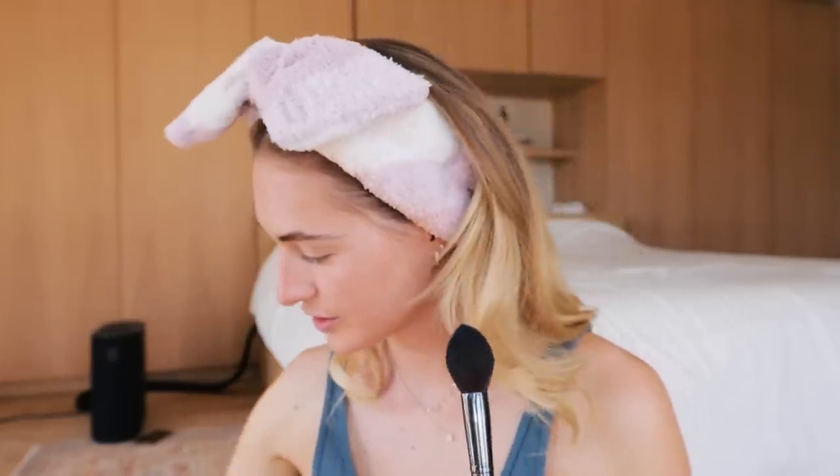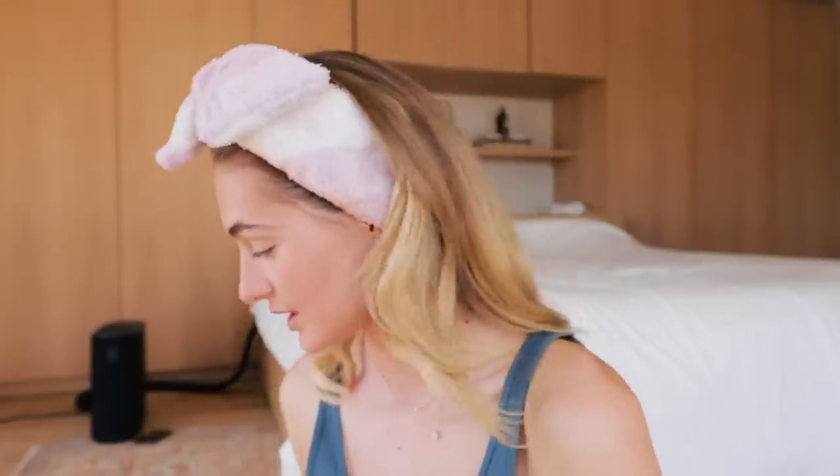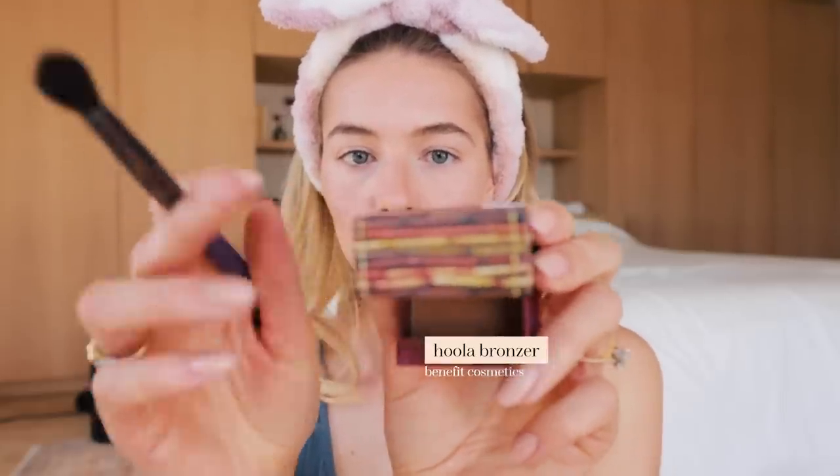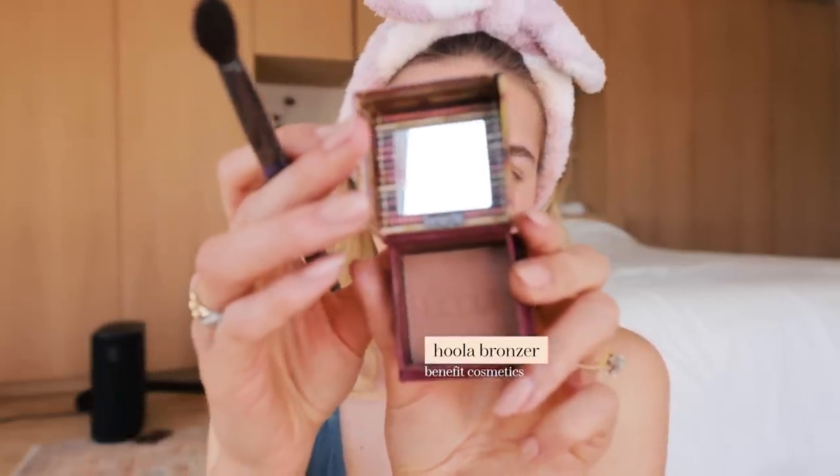My favorite makeup brushes are these purple ones from the brand Cosette. I've had these for years — they're so good, they stay well forever, easy to clean, and they blend really nicely. So if you're looking for new brushes, I really recommend these. Then I'm using my Benefit Hoola — this is the mini bronzer. I feel like this is one of those products everyone should just have — it is literally the best.